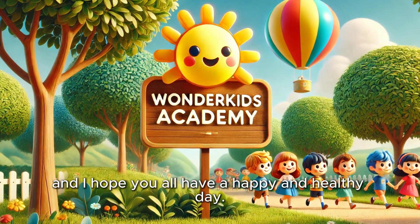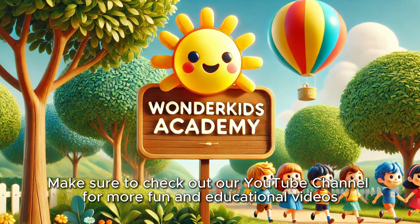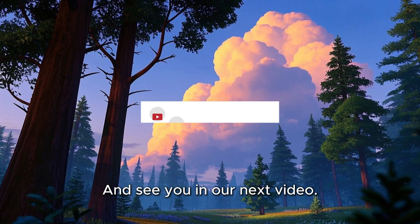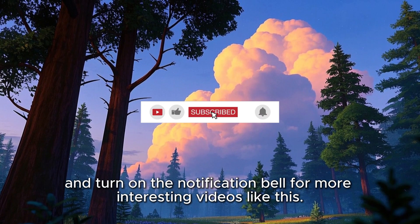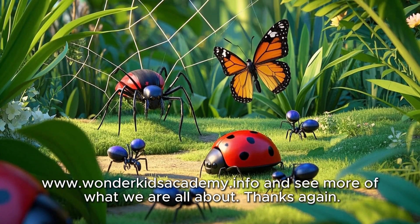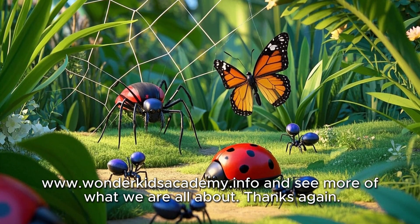I hope you all have a happy and healthy day. Make sure to check out our YouTube channel for more fun and educational videos designed especially for preschoolers and young kids like you. See you in our next video! Remember to like, share, subscribe, and turn on the notification bell for more interesting videos like this. Please also visit us at www.WonderKidsAcademy.info to see more of what we are all about. Thanks again!